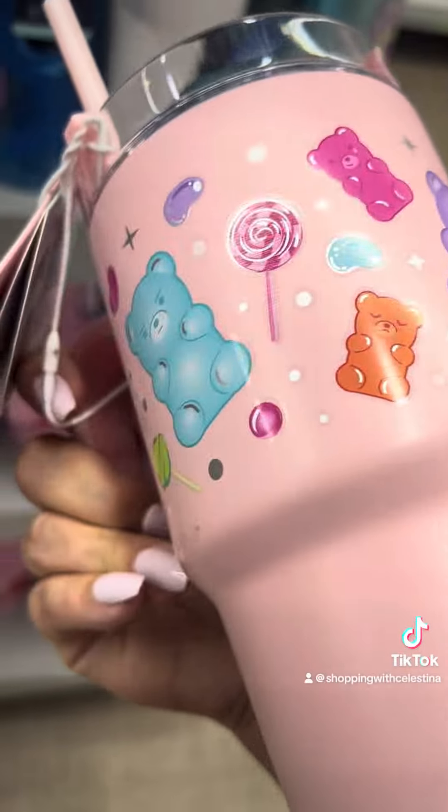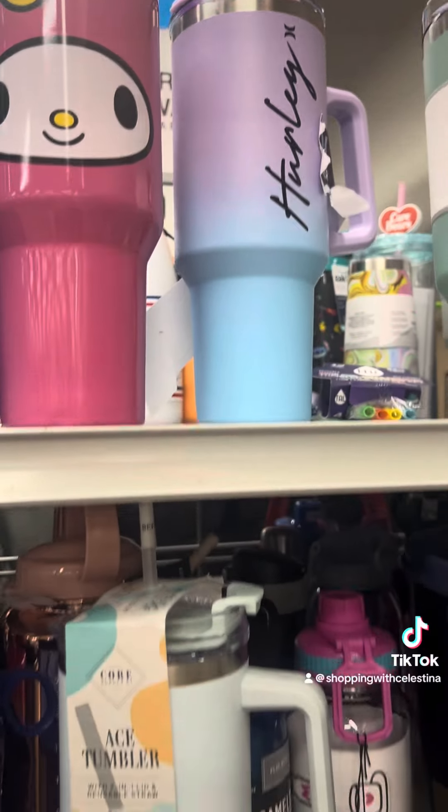I love this cup. Oh my God, this is so cute — My Melody!